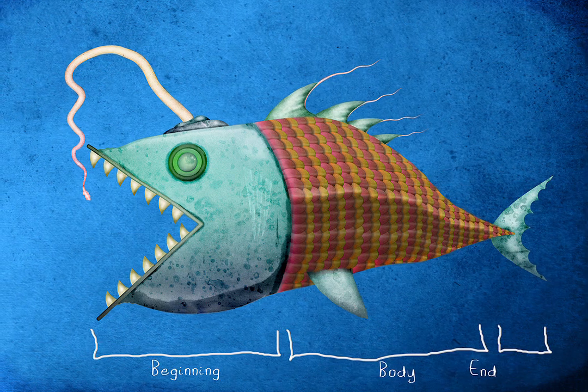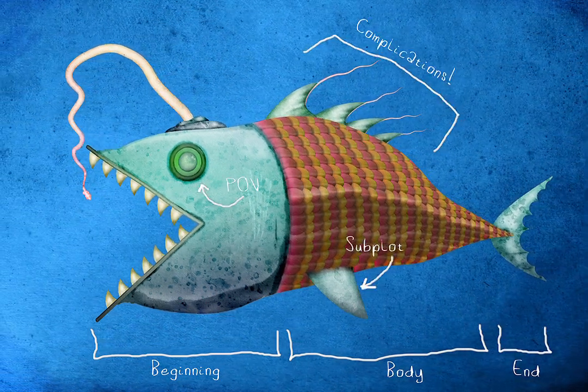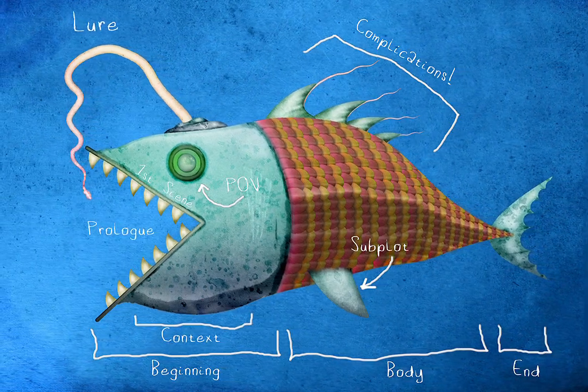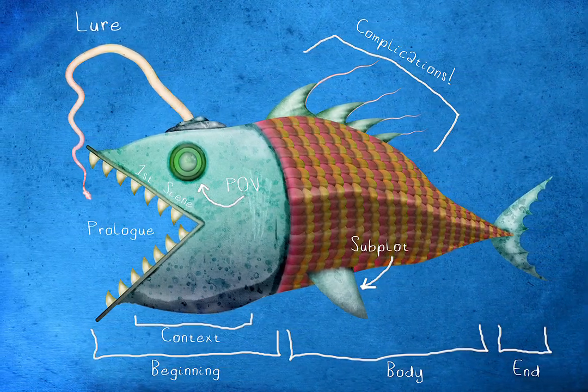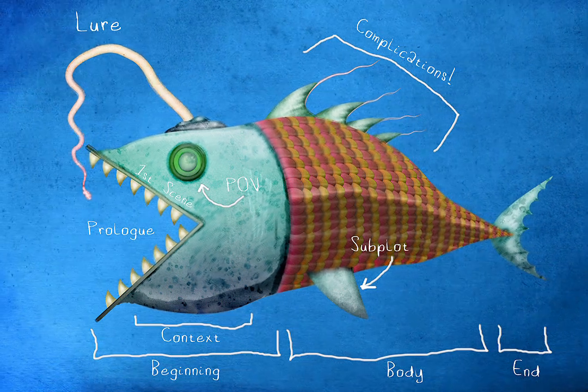Most story fish have beginnings, middles, and ends. They have a point of view. Some of them have stories within the story that drive it forward, like fins. Writers are often told they must begin with a hook. But a hook only works if it is as natural as the fish.